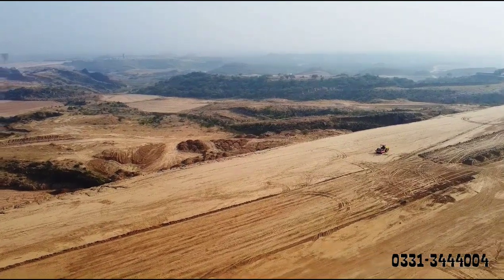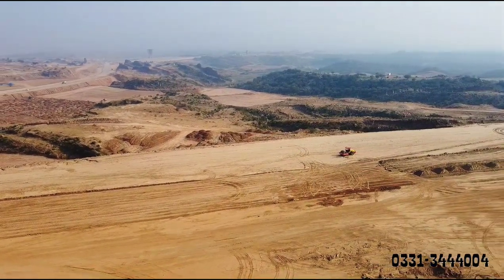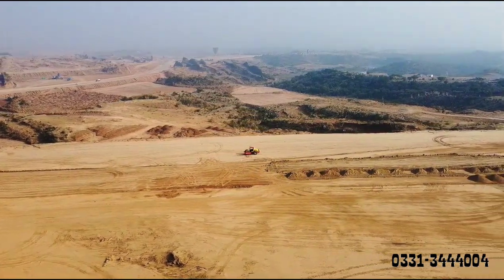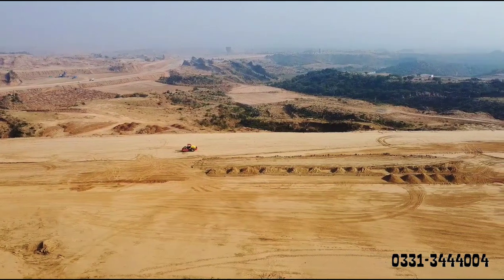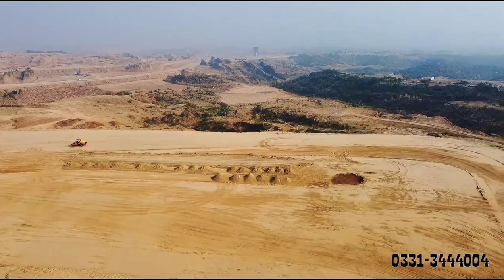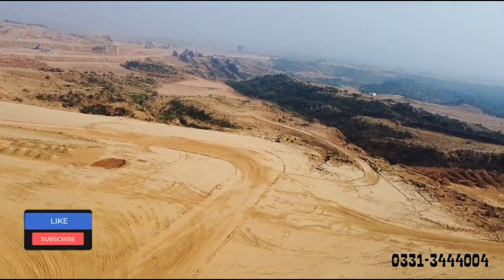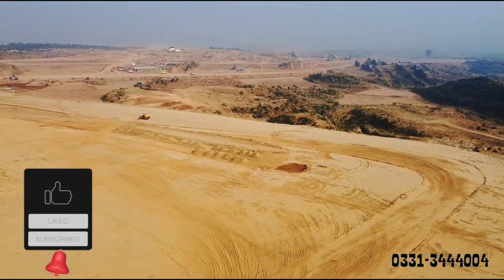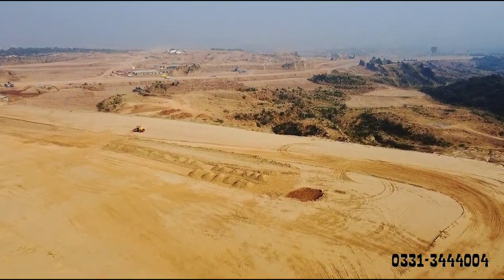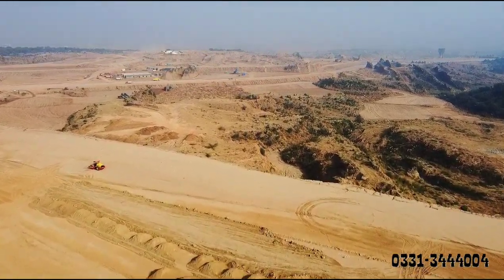For this block, there will be no need to bring in extra fill — I repeat, there will be a beautiful natural terrain. The land of Overseas Central will be very prime. The main commercial hub gate can be accessed via a 400-feet road. This block is approximately 1 km in size.